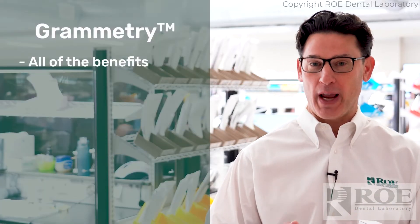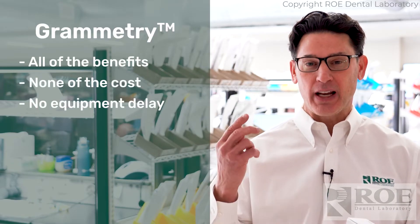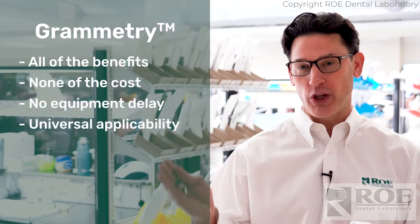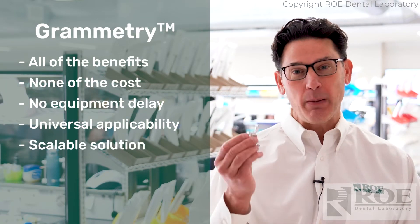Grammetry is a technology that gives you all the benefits of photogrammetry without the cost, without the delay getting the equipment, and it can be in your practice at whatever point you are in the digital journey, with the ability to scale it across multiple practices. You just pay per case. This technology will allow you to fill the gaps and get a very accurate fitting restoration the same day as surgery, with small components that will fit within the palm of your hand.